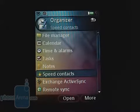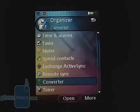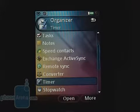The phone has some very good organizing options, including a convenient calendar, file manager and business card reader.